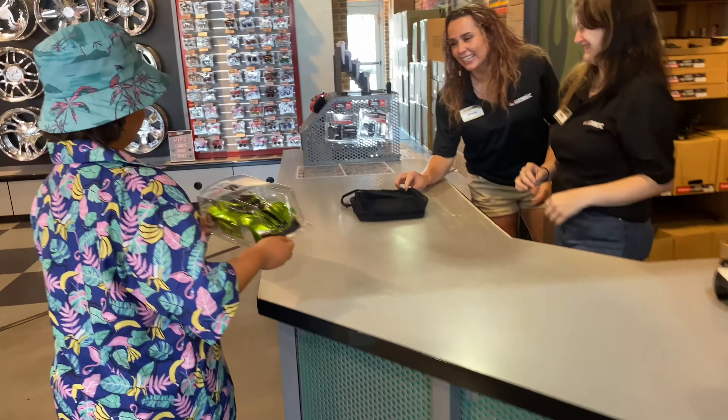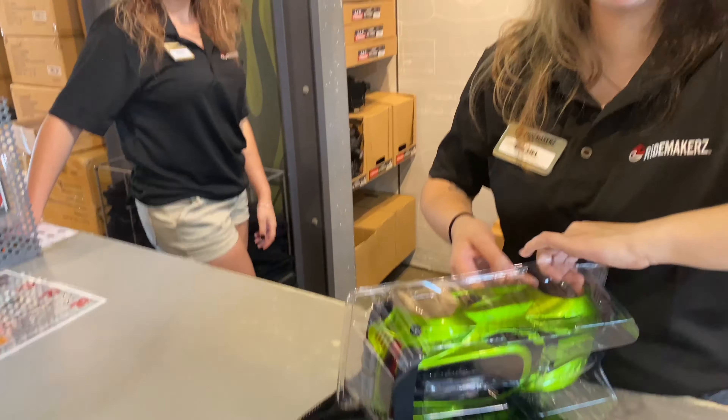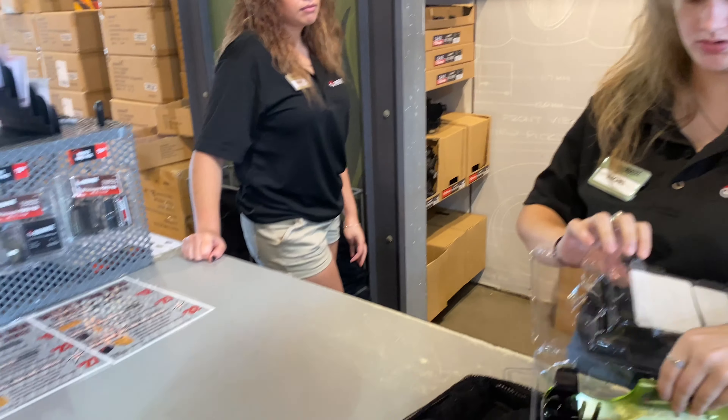Step two - choose your chassis. Do you want to make this an RC? Oh yeah, we totally want to make that. Do you want the street chassis or the monster chassis? I think the street. Eh, Robbie? The street.